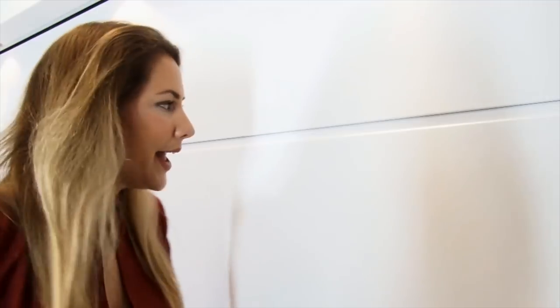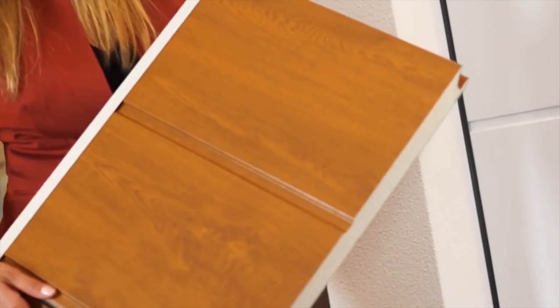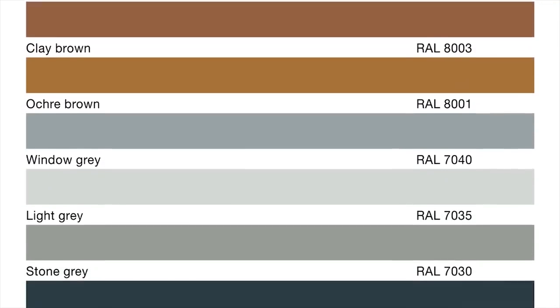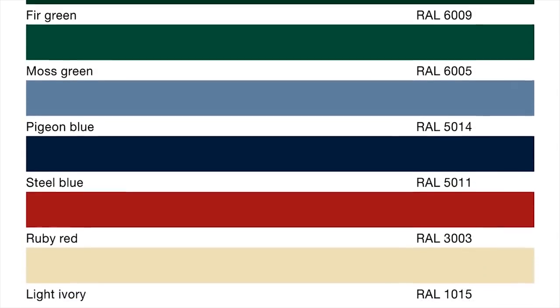The door we've been looking at today is the new silk grain finish, and this piece is the deco grain timber effect in golden oak. There are 15 standard colours and finishes available, and if none of those take your fancy there are over 200 more to choose from.